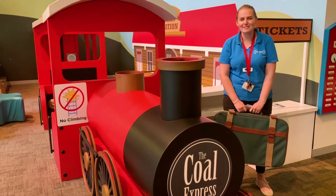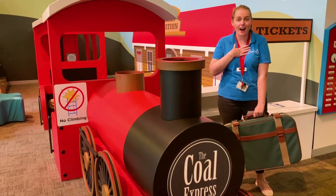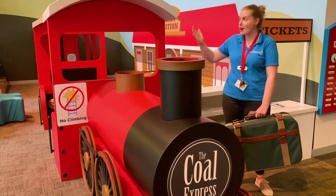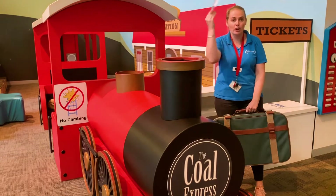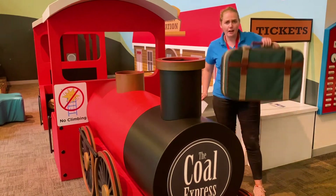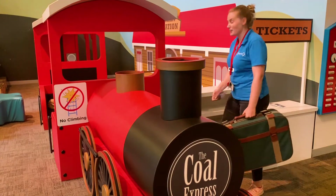Hi everyone, welcome to the Discovery Space. My name is Taryn and today I'm going on a journey — a train journey around the Discovery Space. I've got my ticket from the ticket seller, I've got my bag, ready to go. Let's hop on.